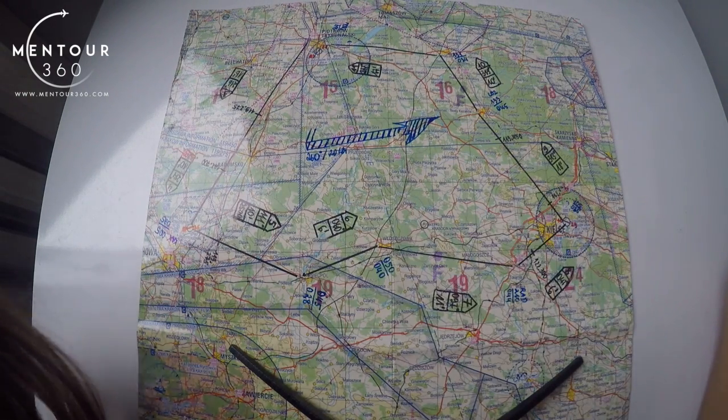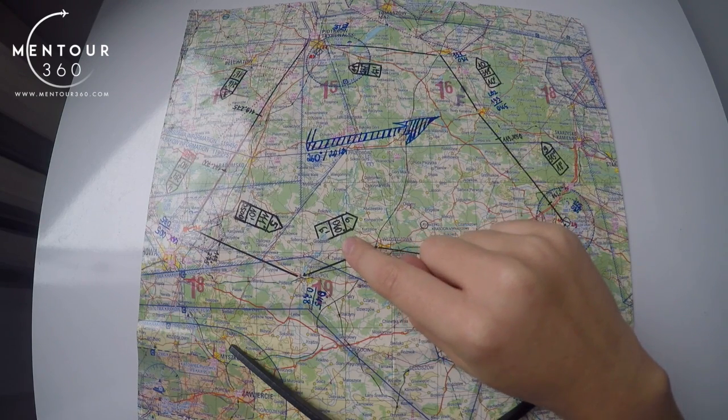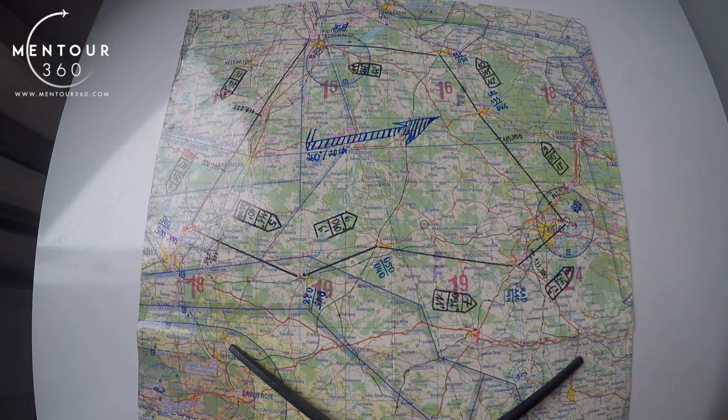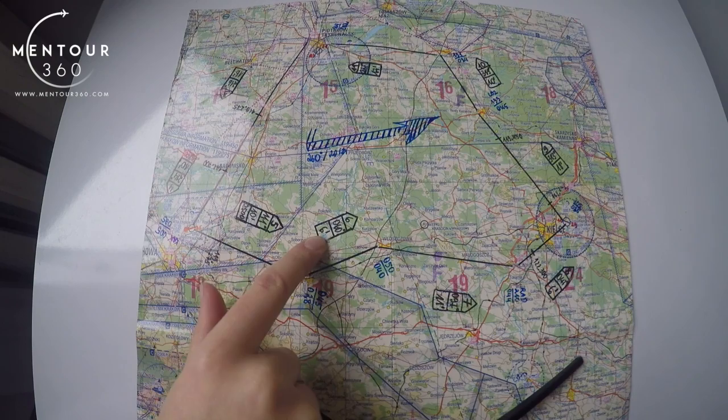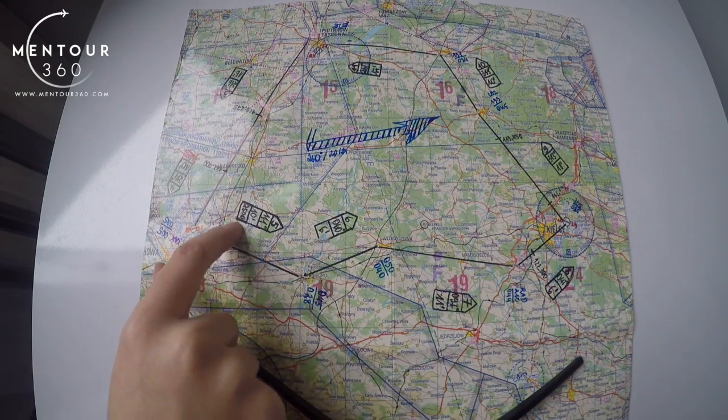What you also see on the chart are those black 'houses'. This looks quite funny, but I remember my instructor always said to draw them because they take less space on the chart, contain important information, and capture your attention much more. The first number I wrote was the number of the leg, the second was the magnetic heading — which you find once you've done your calculations — and the last number is hours and minutes.